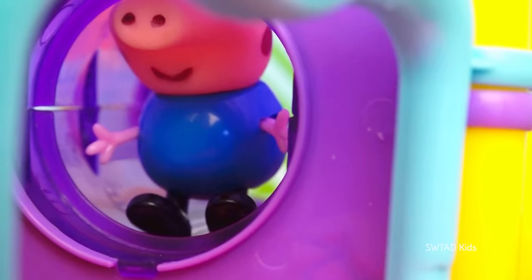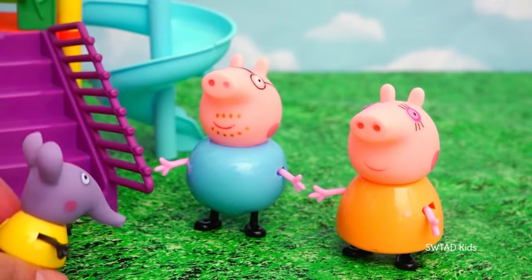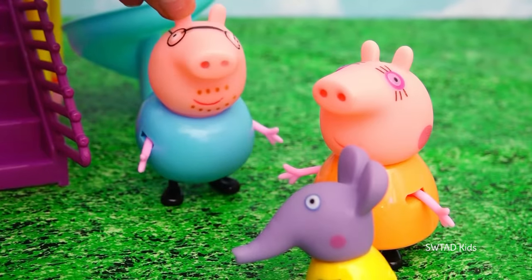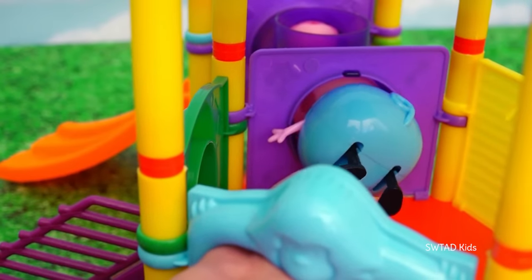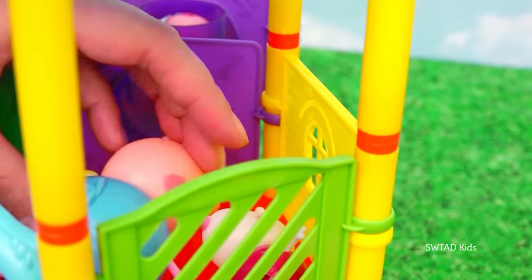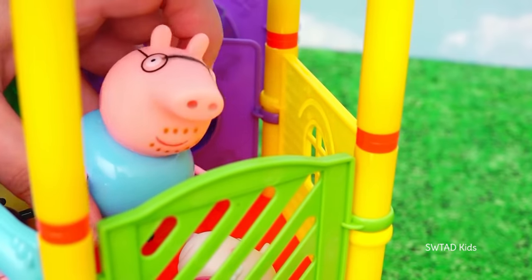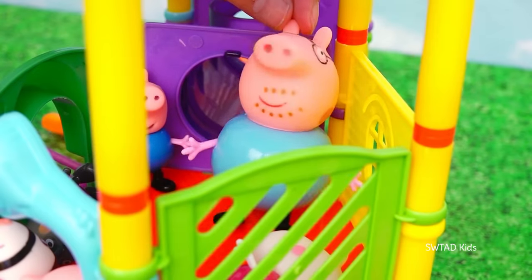George got scared in the tunnel! Emily Elephant went to get his parents — 'Mr. and Mrs. Pig! What's wrong Emily?' 'Well George and I were playing and I told him to get in the tunnel with me, but now he's scared and he can't get out!' 'It's okay! Thank you Emily!' Daddy Pig went to rescue George — 'George, don't worry! Here I come! Daddy Pig to the rescue!' — but then Daddy Pig got stuck himself! Everyone pulled together to rescue him. 'Thank you kids! I thought I was going to be stuck in there all my life!' George is not scared of tunnels anymore — now the one who's scared of tunnels is Daddy Pig!